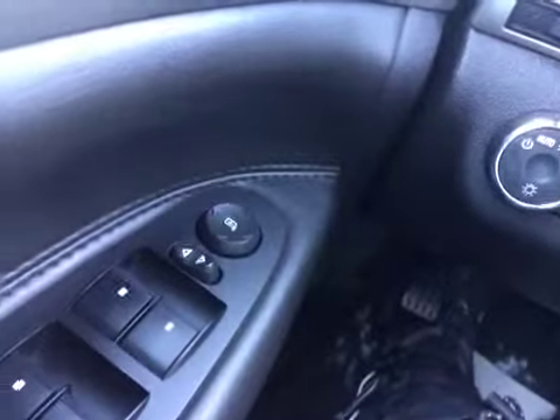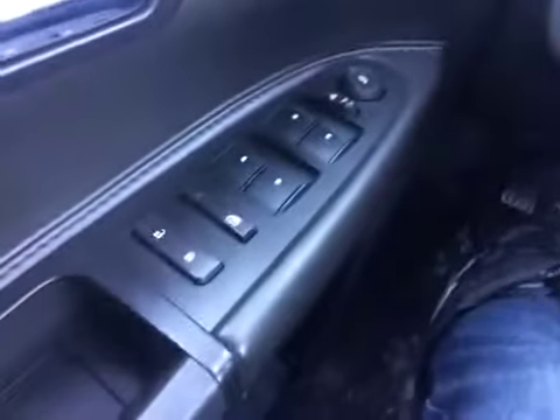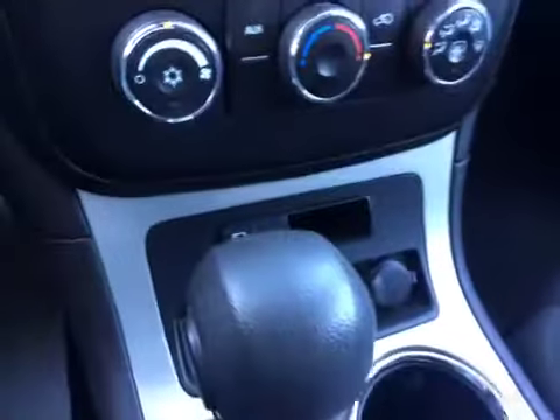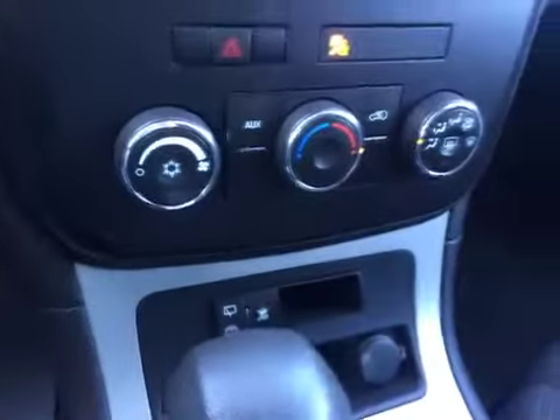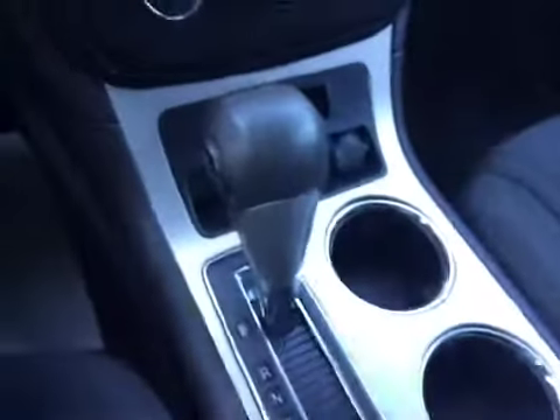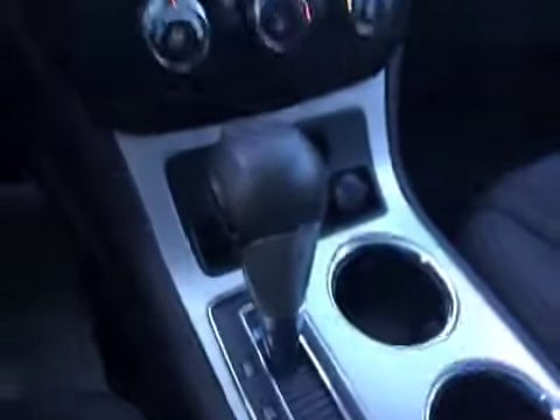Some of the interior features are power side mirrors, power windows, power door locks, automatic headlights, analog gauge cluster, cruise control, AM-FM radio, climate controls, traction control, automatic transmission, on-star rear view mirror, and seating for 8 passengers.